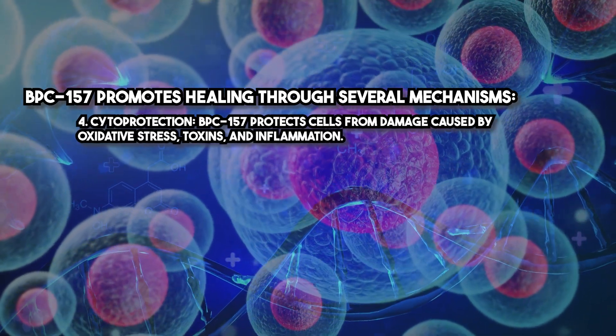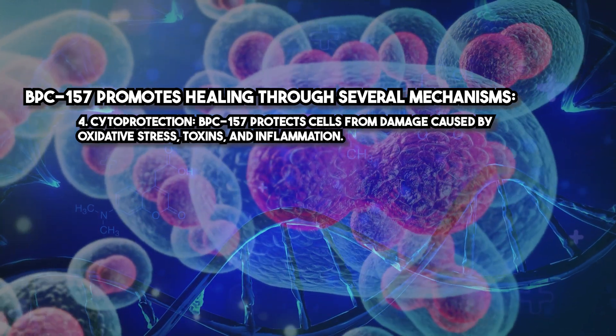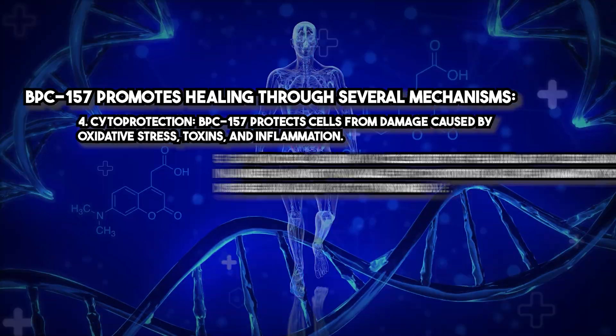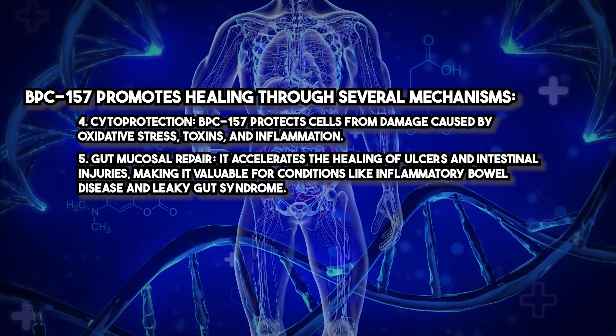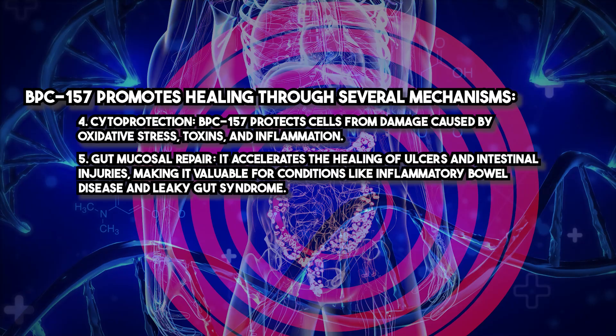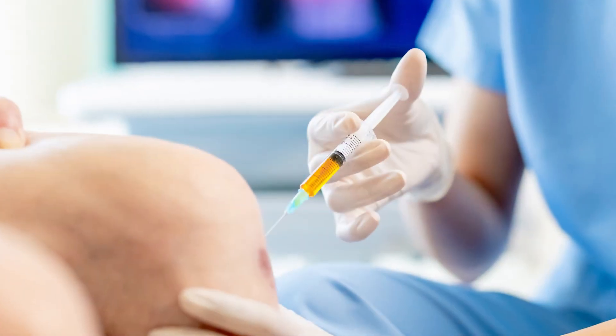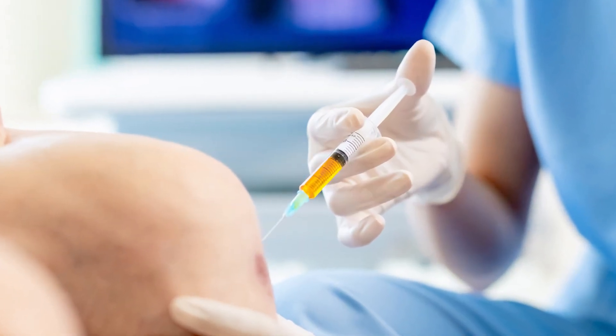Cytoprotection: BPC-157 protects cells from damage caused by oxidative stress, toxins, and inflammation. Gut mucosal repair: it accelerates the healing of ulcers and intestinal injuries, making it valuable for conditions like inflammatory bowel disease and leaky gut syndrome. These combined effects make BPC-157 a powerful therapeutic tool for treating musculoskeletal injuries, gastrointestinal conditions, and chronic inflammation.